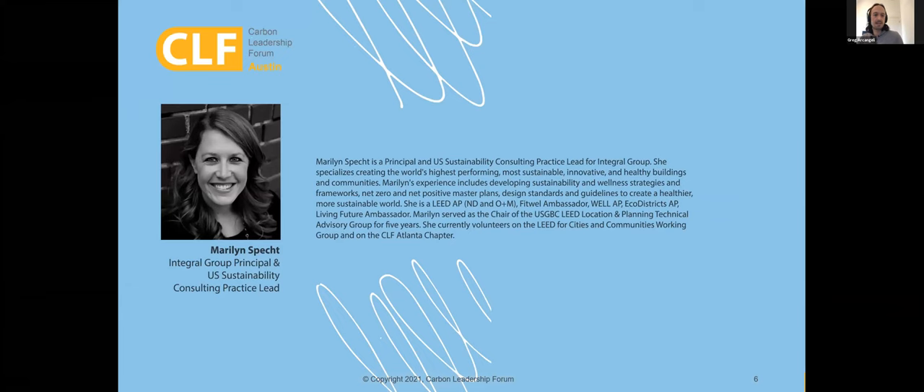Our speaker today is Marilyn Specht, Principal at Integral Group and U.S. Sustainability Consulting Practice Lead. She specializes in creating the world's highest performing, most sustainable, innovative, and healthy buildings and communities. Her experience includes sustainability and wellness strategies, net zero and net positive master plans, and design standards. She is a LEED AP, Fitwel Ambassador, WELL AP, EcoDistricts AP, and Living Future Ambassador. She chaired the USGBC LEED Location and Planning Technical Advisory Group for five years and currently volunteers on the LEED for Cities and Communities Working Group and the CLF Atlanta chapter.